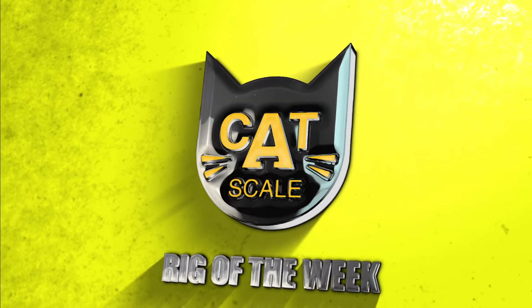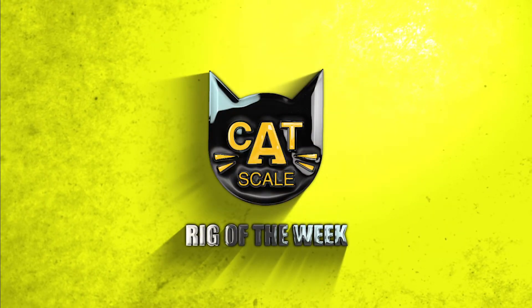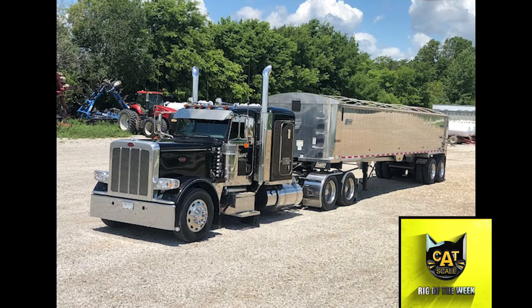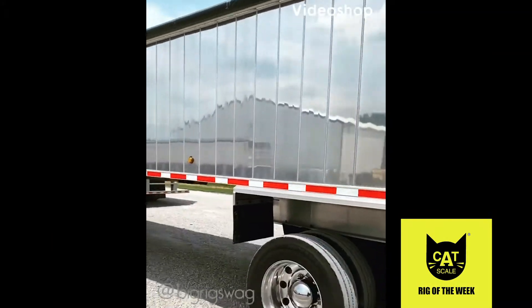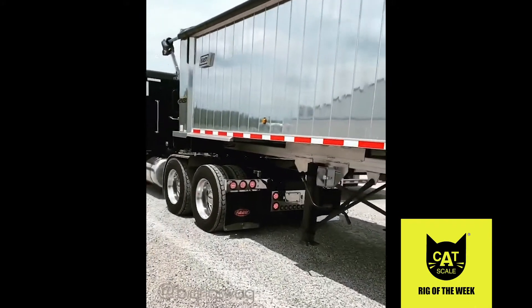That's a nice rig — that's why it's the Cat Scale Rig of the Week. Back in 2015, Ryan Tune of Patoka, Illinois, wanted to order a new truck, but before he could, he found a 2016 Peterbilt 389 for sale on the lot, which was exactly what he had planned on ordering.